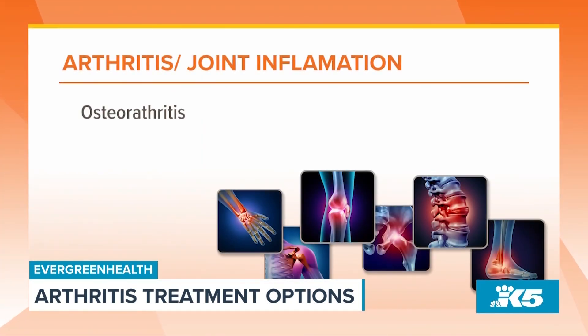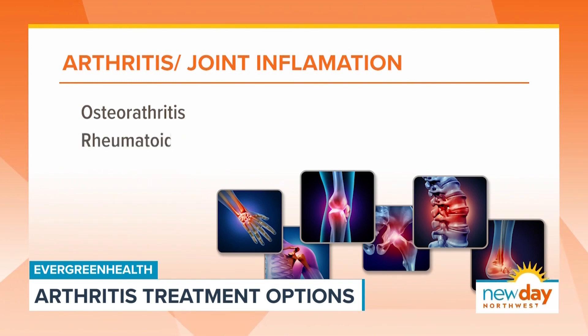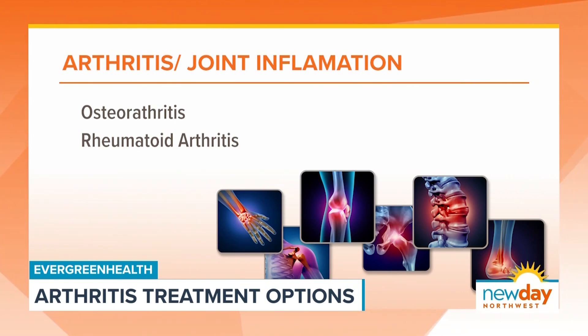One type is osteoarthritis, which is the degenerative kind of arthritis. Then there's also other kinds like rheumatoid arthritis. Osteoarthritis is the more run-of-the-mill wear and tear, and it comes from a combination of essentially how hard people are on their joints, but also genetics. It's much more common.